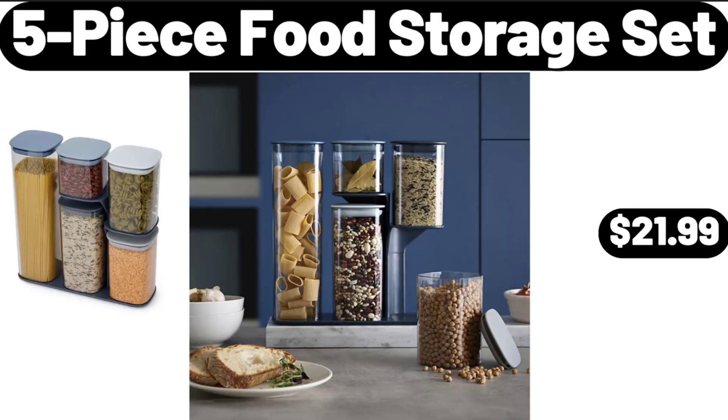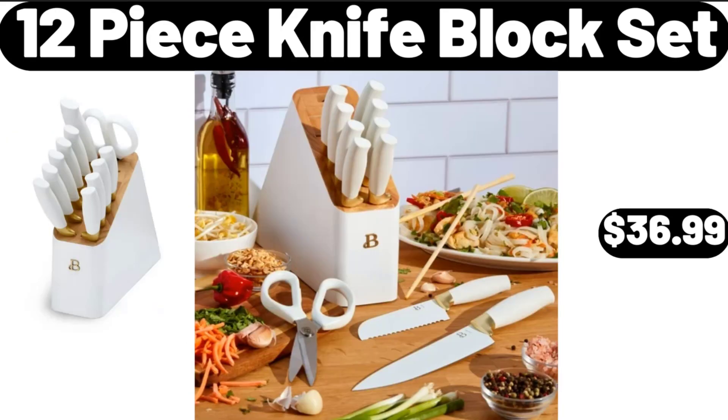5-Piece Food Storage Set, $21.99. 12-Piece Knife Block Set, $36.99.